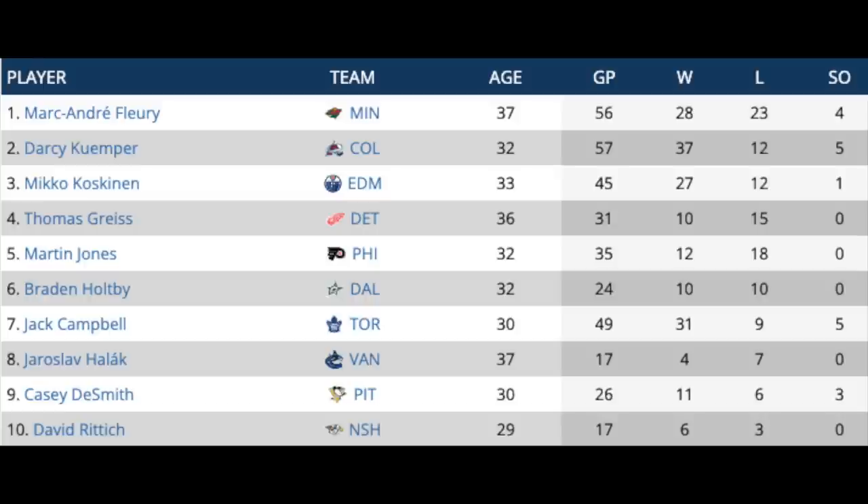Marc-Andre Fleury is at the top, 37 years old in Minnesota, had a solid year, played 56 games last year. We've also got Darcy Kumper in Colorado, who's going to have a chance to play for a Stanley Cup, but he's not signed yet so he could be available. Mikko Koskinen in Edmonton is heading to play in Switzerland, so he's not going to be back in the NHL. Jack Campbell, of course, is one of the better options here and could certainly be lumped in with Fleury and Kumper.